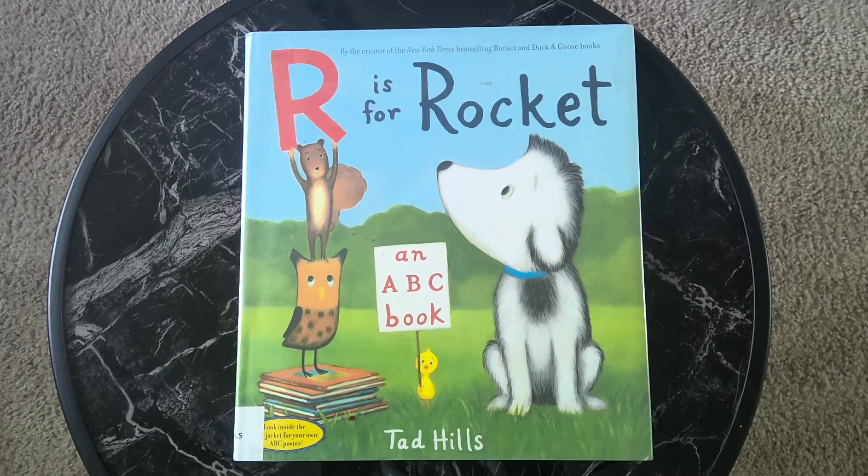Hi, everyone. Welcome to another children's book read aloud with Accelerate Minds. Today we're reading R is for Rocket, an ABC book. If you're interested in listening to more stories, please subscribe to my channel.